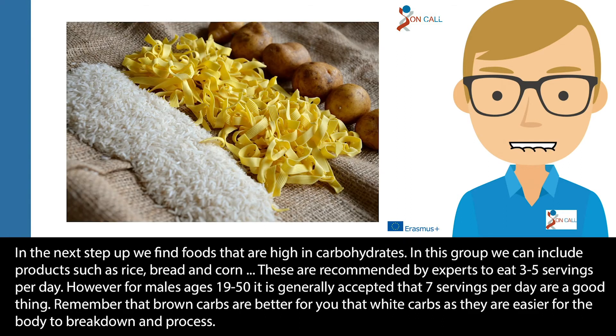In the next step we find foods that are high in carbohydrates. In this group we can include products such as rice, bread and corn. These are recommended by experts to eat three to five servings per day. However, for males aged 19 to 50 it is generally accepted that seven servings per day are a good thing. Remember that brown carbs are better for you than white carbs as they are easier for the body to break down and process.